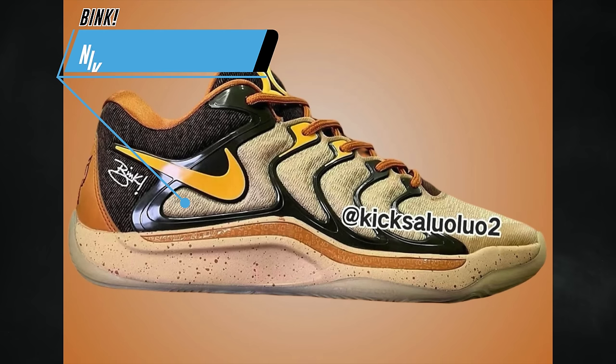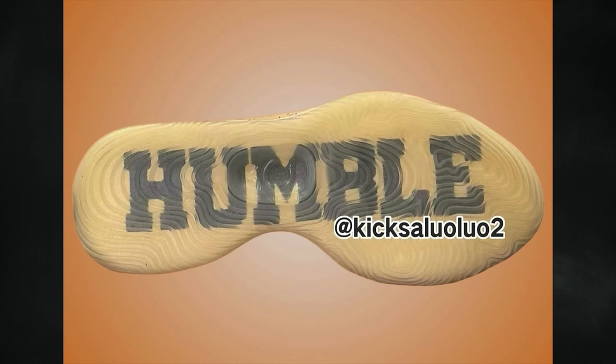Back in 2022 Nike Basketball and Kevin Durant launched the Nike KD15 Producer Pack, which consisted of three pairs inspired by different producers. For 2024 the pack is returning on the KD17. We now have a first look at one of the pairs dropping — for producer Bink, who is known for his collaborations with Roc-A-Fella Records and Jay-Z on the Blueprint album. His upcoming collab features a sesame, university gold, rough green, and monarch color combination.